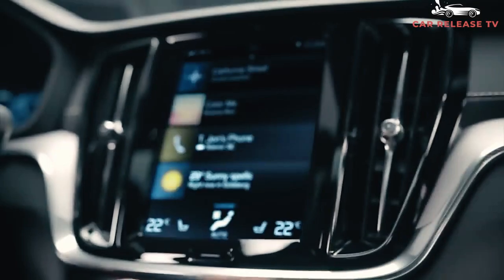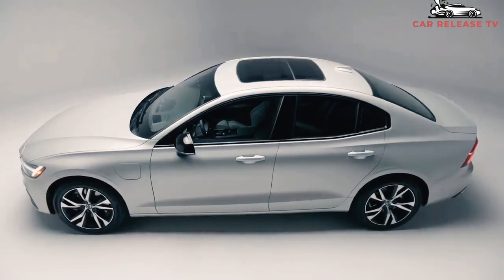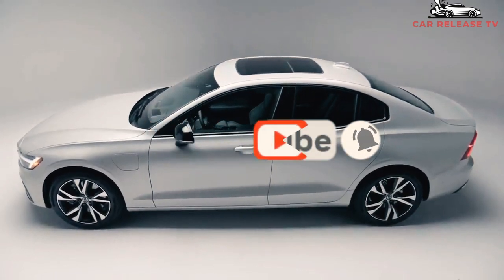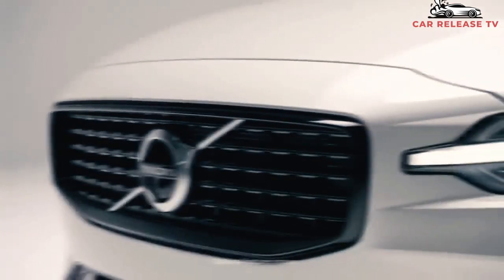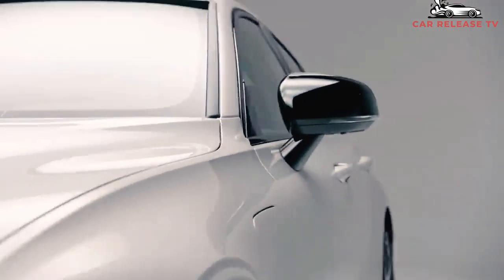Volvo hasn't announced a release date yet, but we expect the 2022 S60 to arrive in showrooms in late summer. The 2022 S60's pricing will most likely stay within the current model's cost range, which spans from $39,995 to $65,845. Among the S60's competitors are the Mercedes-Benz C-Class, BMW 3 Series, Audi A4, and the Cadillac CT4.